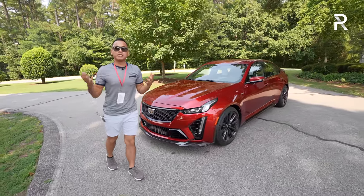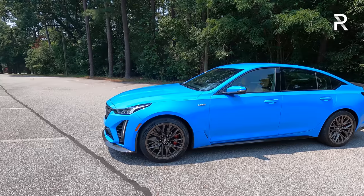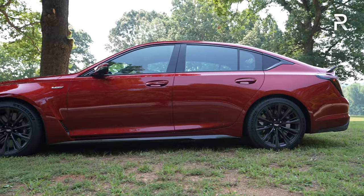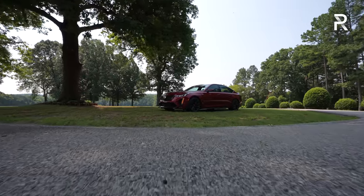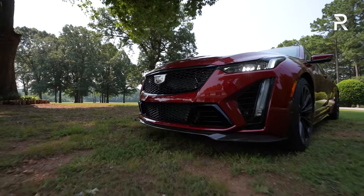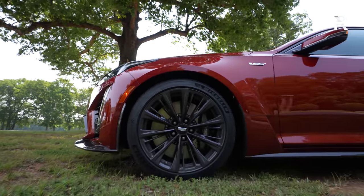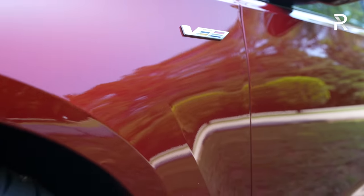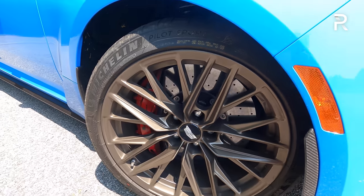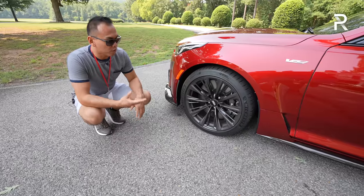Looking at the proportions, this is a midsize sports sedan at 194.6 inches long — about the same length as a BMW M5 or Acura TLX Type S. It's an interesting tweener, priced between an M3 and an M5, with power that goes head-to-head with the M5 but 0-60 performance more along the lines of an M3. Cadillac only offers the CT5-V Blackwing with a 19-inch wheel — they chose the 19 to preserve ride quality, and the engineers found the handling wasn't improved with a larger wheel.